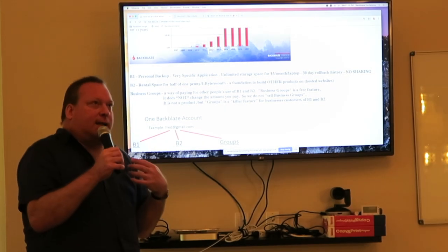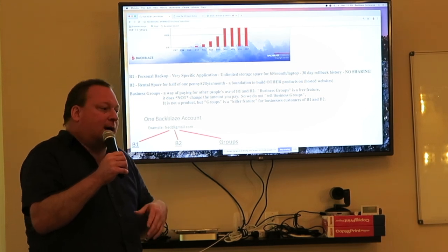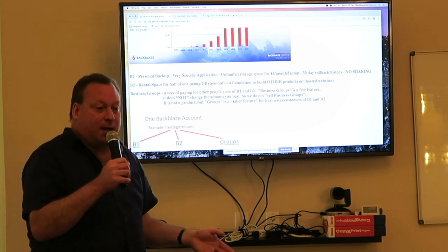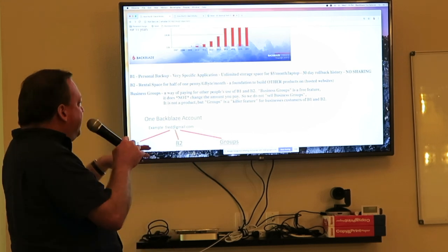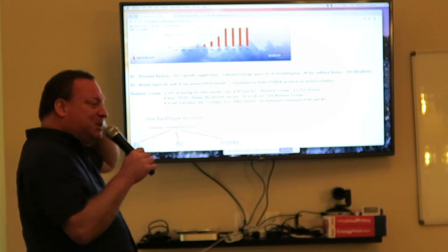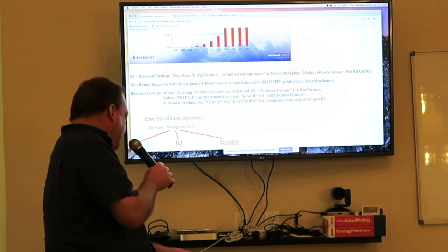B2 is for professionals — people who understand what a byte or a terabyte is, for big servers, for anything you want to use storage for. You can set any policy you want. The B1 was the original product, and we introduced B2 around 2015.